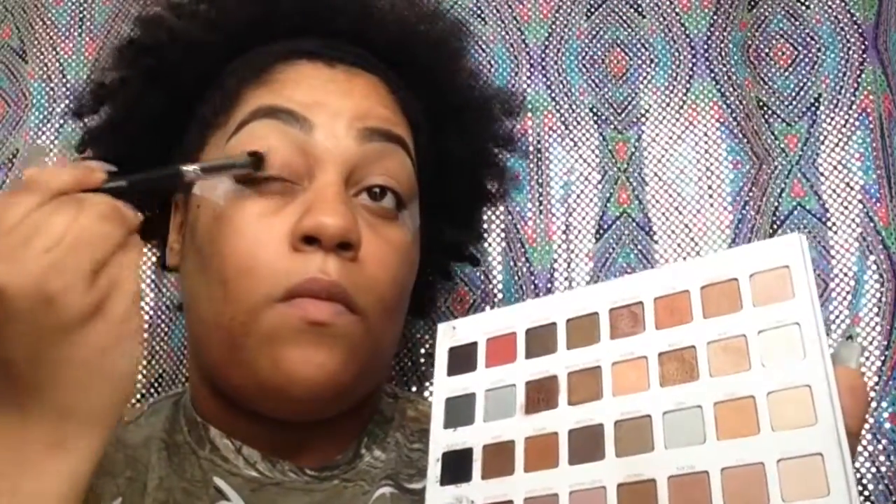I'm using the Too Faced Shadow Insurance as my eyeshadow primer for today. I'm using eyeshadows from the Lorac Mega Pro 3, and right now I'm using the skin tone color to set the eyeshadow base.